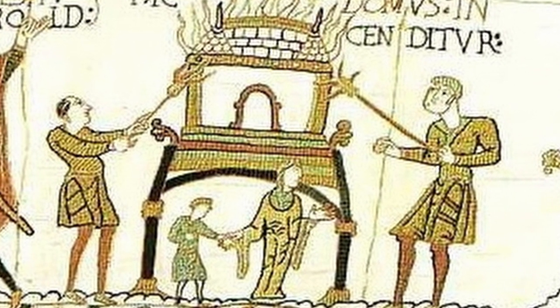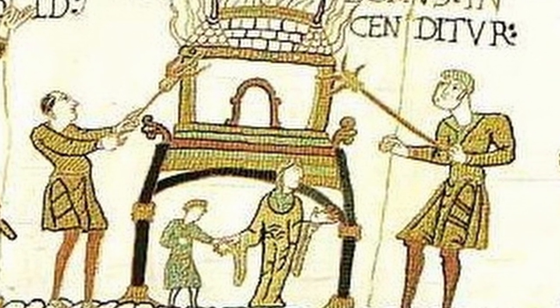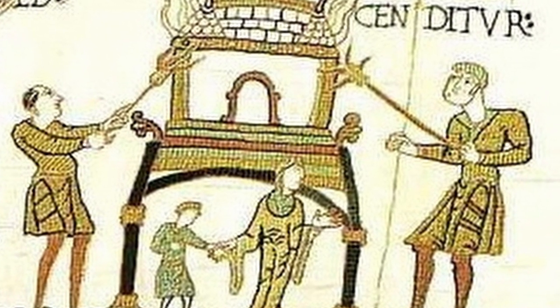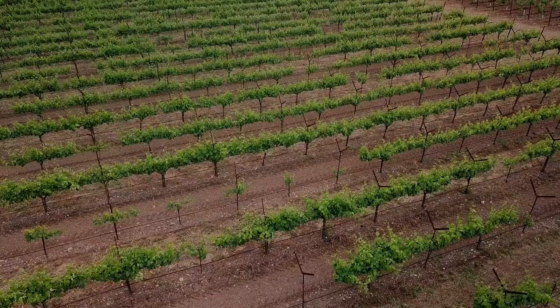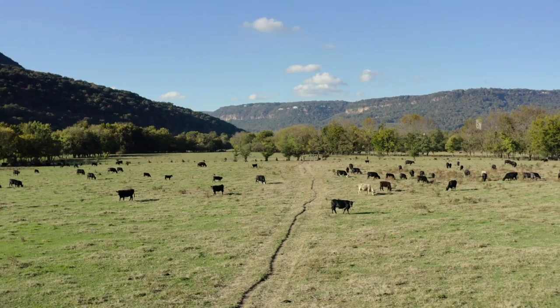Edgar managed to survive the decimation and fled to Scotland. It's unknown exactly how many people were killed, but the Domesday Book shows a decrease in population in the north by a massive 75%. The survey recorded the following types of information: who owned the land and how much it was worth; how many people lived on the land; how much woodland, meadow, pasture, vineyards, fisheries, and mills were on the land; and how many animals were on the land.